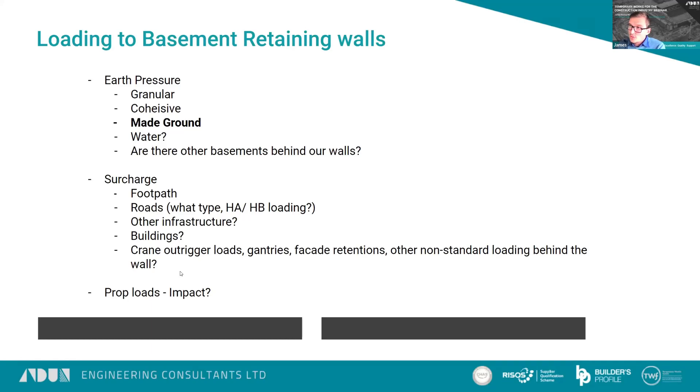It's quite often on these sorts of schemes where we receive the SI report from the site and all the SI has been taken at basement level down. So we may need to consider additional SI behind the retaining wall because it may well have been missed. Also, are there other basements behind these walls? That may mean you don't need to put props in certain places because the load isn't there.